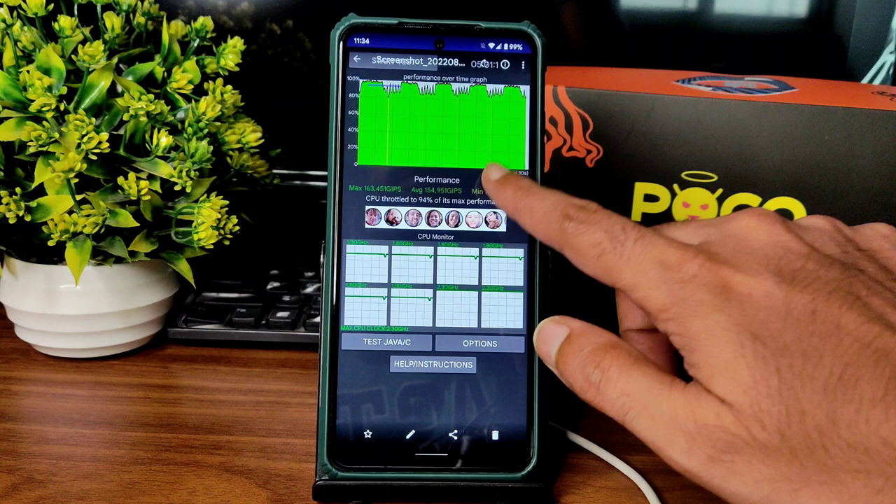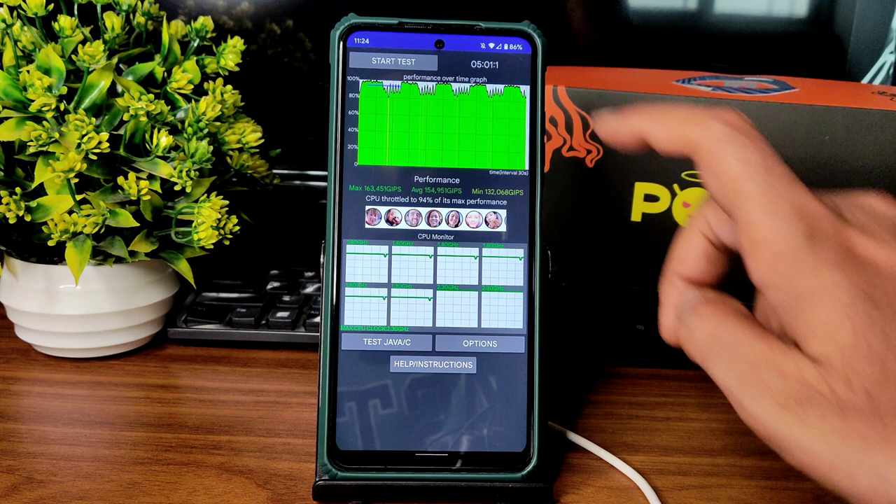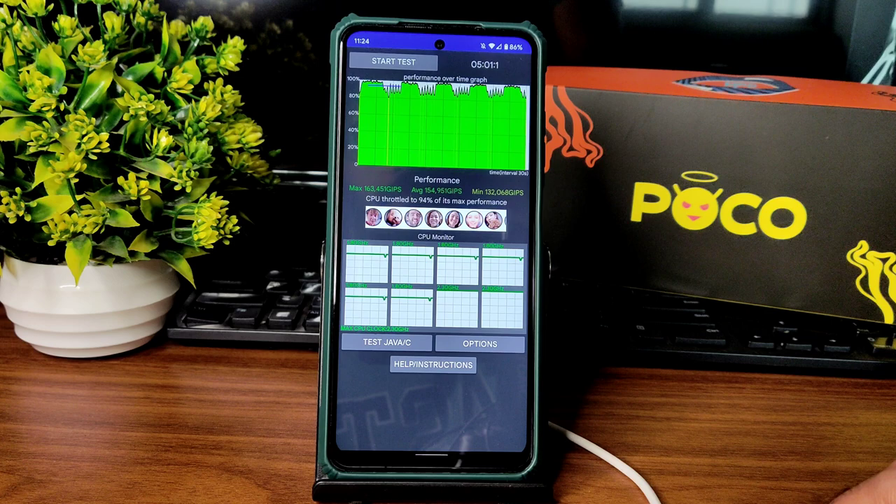I've been running the CPU throttling test for the last five minutes. The maximum is 1630, average is 1540, and minimum is 1320 MHz. There is throttling going on — you can see the peaks in the graph. It throttled to 94% of its max performance, which is okay in my opinion.